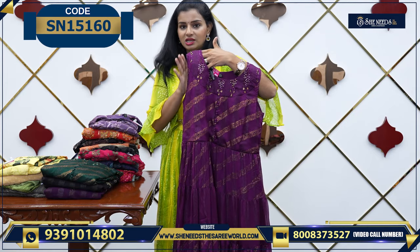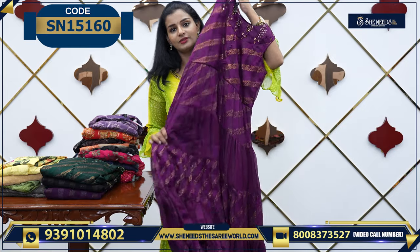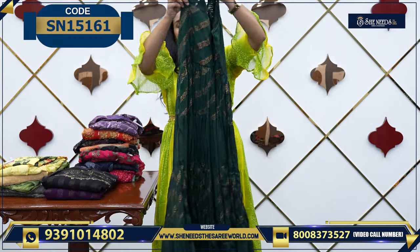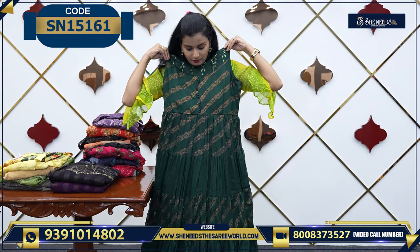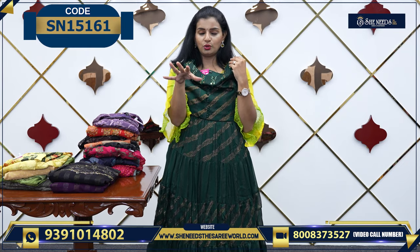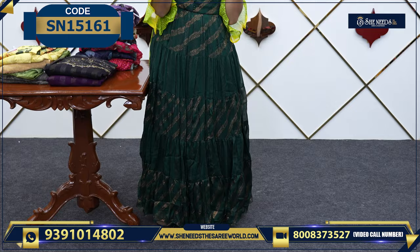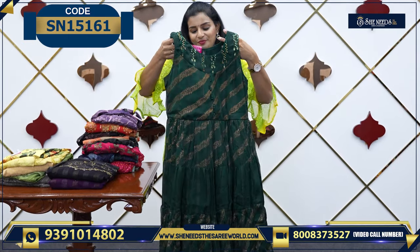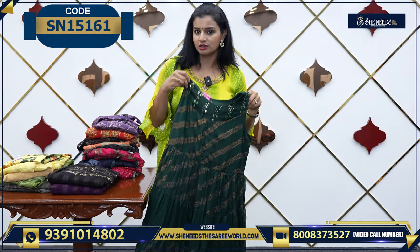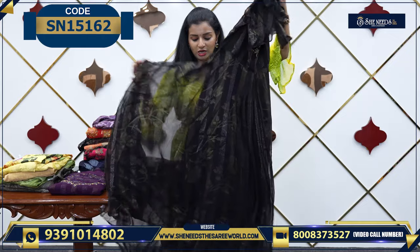This one is basically sleeveless. We have almost four colors — this is one color, a bottle green color. When you wear it, you have an ankle length. You will have some pockets. You can also cut the height — it will not make any difference. We also have a version with sleeves. This is very beautiful.